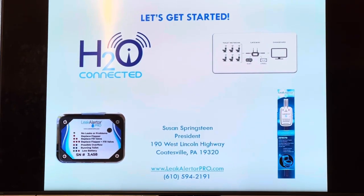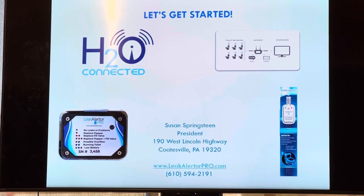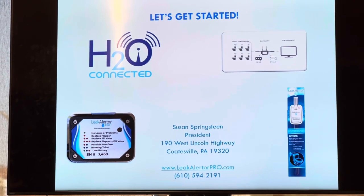We are looking to explode brand awareness and convert those leads to customers. If you can help us do that, I would love to speak with you.